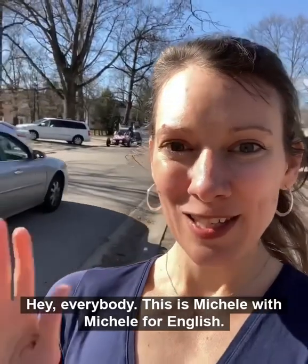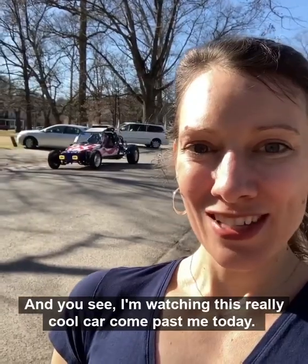Hey everybody, this is Michelle, Michelle for English. I'm in Central Park in Ashland, Kentucky, and you see I'm watching this really cool car come past me today.